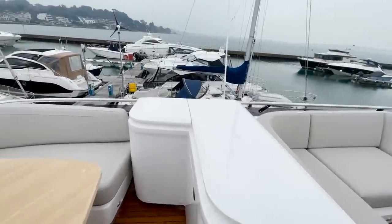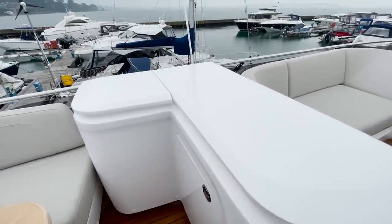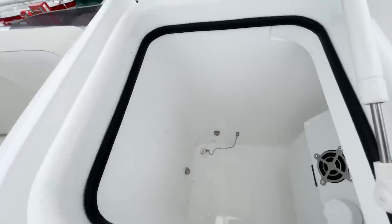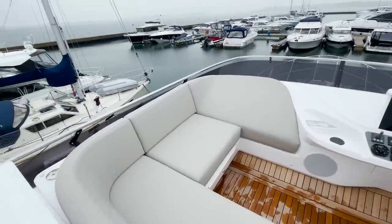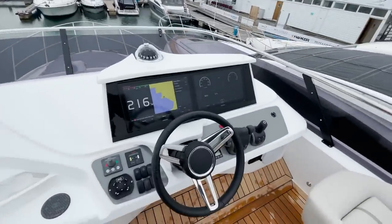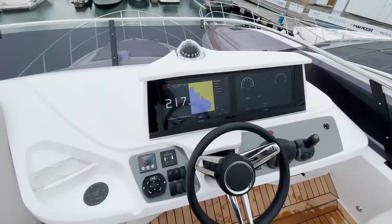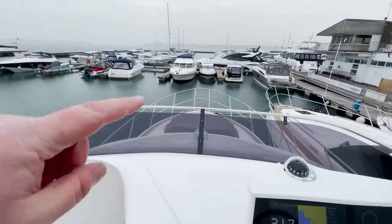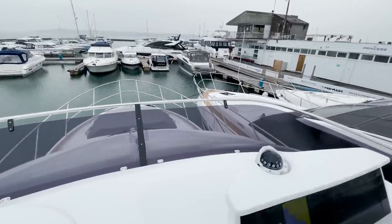Over here we've got the barbecue, which is an option, and a sink which I think is standard. There's a bin and a cooler there for drinks. The bimini isn't ticked but it would go around here — we can add that. The upper helm is pretty similar to the lower helm, lovely details, cup holders, and great visibility. Look how deep this screen is — it's really deep and will stop buffeting when you're underway.